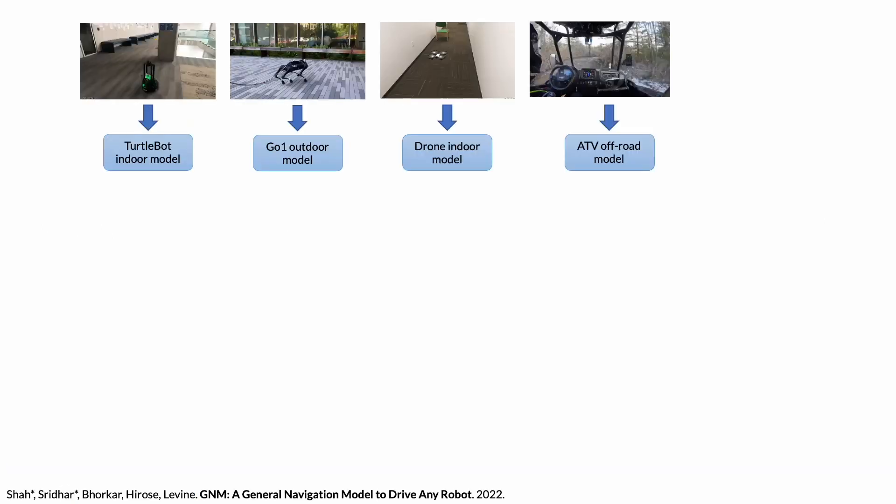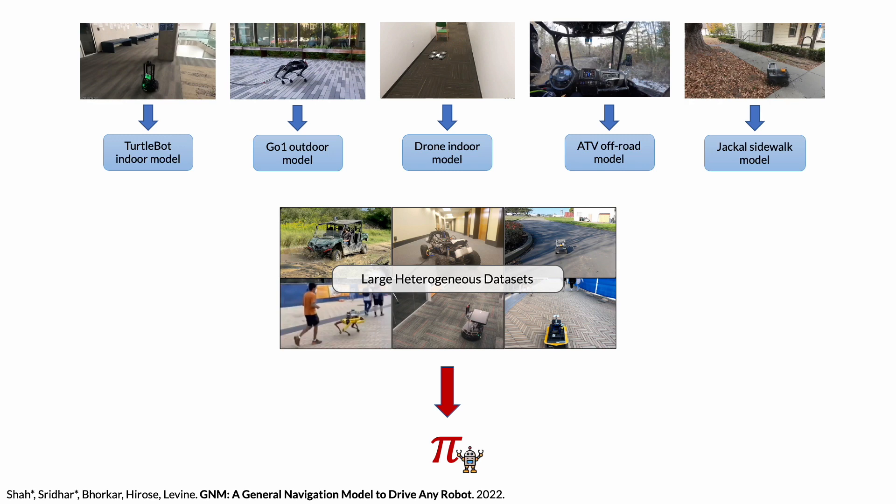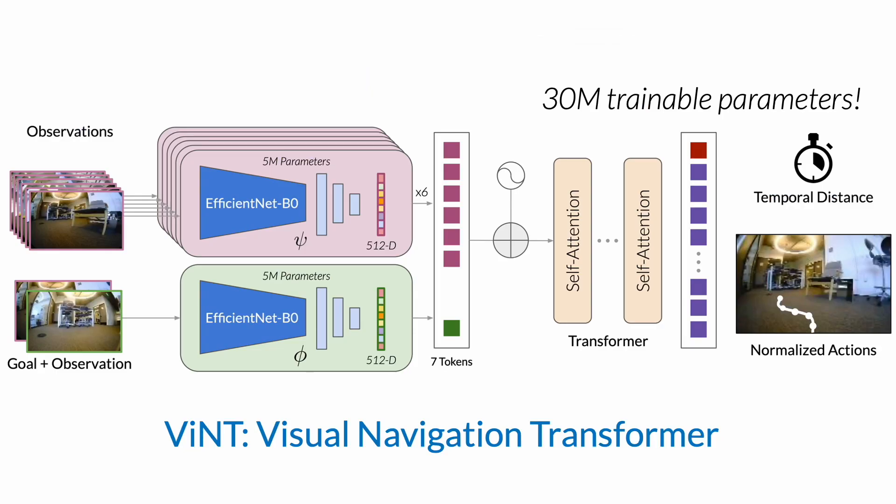Rather than training an individual policy for each of the robots and navigation tasks we may be interested in, we instead combine all of these datasets into one large heterogeneous dataset and train one large navigation policy from this combined data. Our model, the Visual Navigation Transformer, or VINT, uses large visual encoders and a new transformer architecture to learn a cross-robot goal-conditioned policy. VINT contains 30 million trainable parameters across the convolutional and self-attention layers, and is specifically designed to be efficient and run in real time on all of our robots.